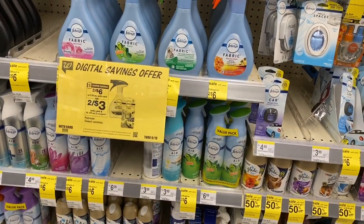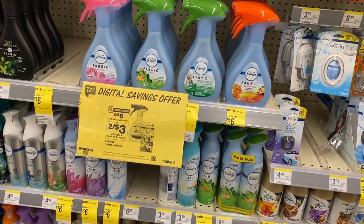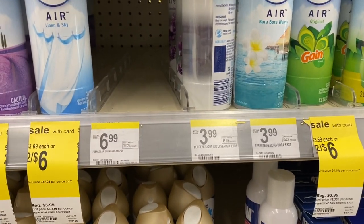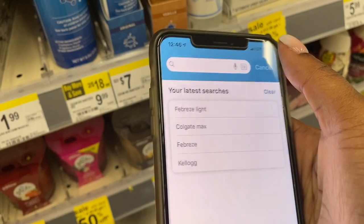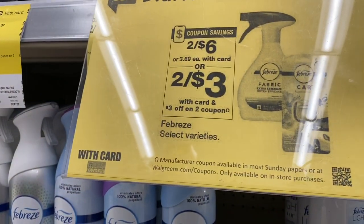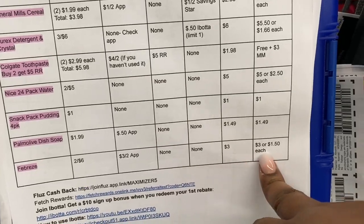Febreze is on sale two for six dollars. If you have the three-dollars-off-two coupon you can use it. I already used mine, and a new one showed up but it's for Febreze Light, which doesn't seem to be included in this two-for-six deal — when I scan it, the barcode isn't supported. But if you have the regular three-dollar-off-two coupon for Febreze air effects or fabric spray, after the coupon you'll pay three dollars total — $1.50 each.